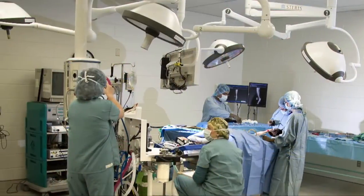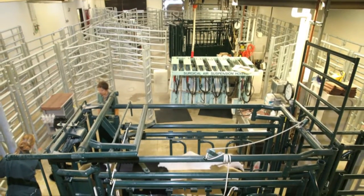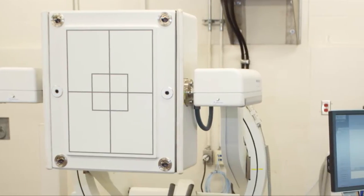We have high-tech surgery suites, specialized examination and treatment rooms, a modern chute system for handling large animals, and the newest diagnostic and therapeutic tools.